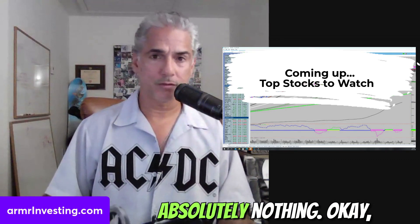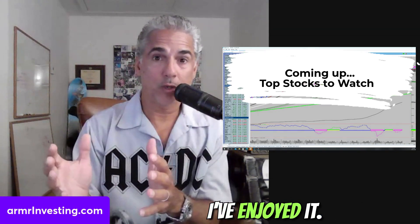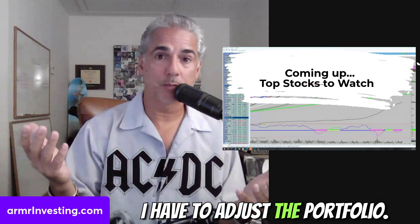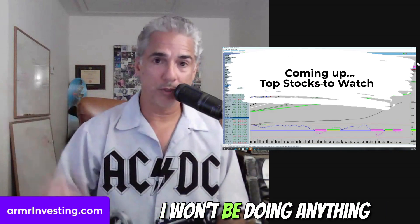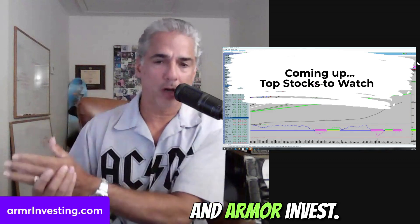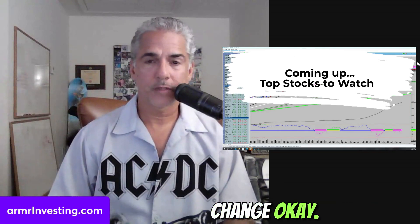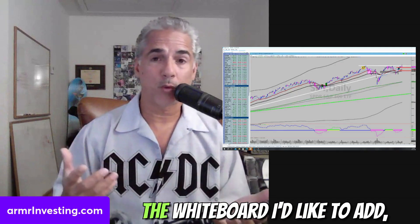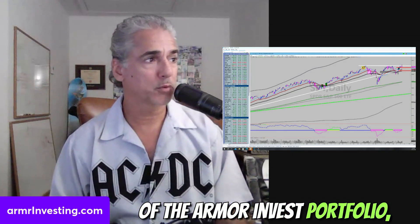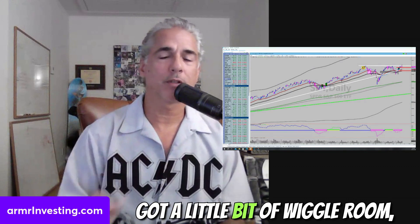The macro fund swing trading is having a great morning — I've enjoyed it, now I'm moving on as a risk manager. If we take out the low of yesterday, I have to adjust the portfolio. The macro fund is already max invested from last week. Special situations and Armor Invest — Armor Invest is already maxed out, we've been doing great there and there's nothing to change. I have ideas on the whiteboard I'd like to add, but I have no cash there.